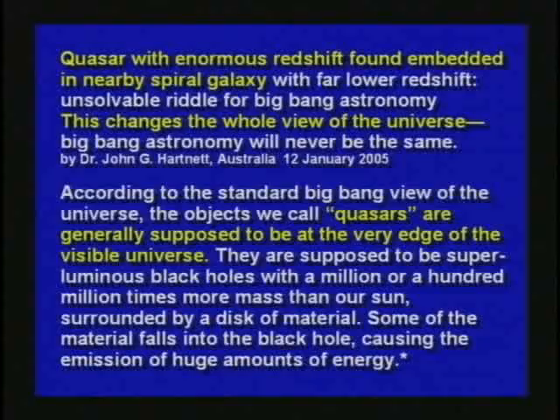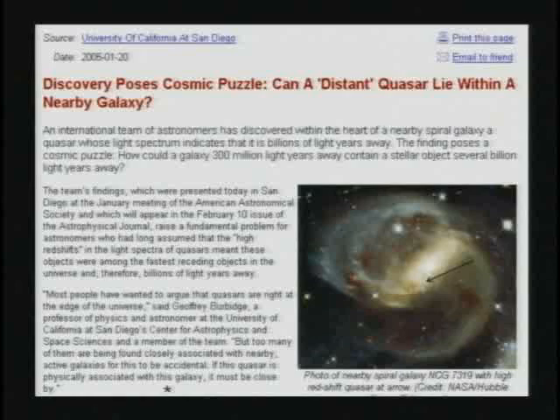According to the standard Big Bang view of the universe, the objects we call quasars are generally supposed to be at the very edge of the visible universe — superluminous black holes with a million or a hundred million times more mass than our sun, surrounded by a disk of material. A discovery poses a cosmic puzzle: can a distant quasar live within a nearby galaxy? This really created a problem. They're so anxious to say the universe is billions of light-years across and then use that as evidence to say therefore it's billions of years old.